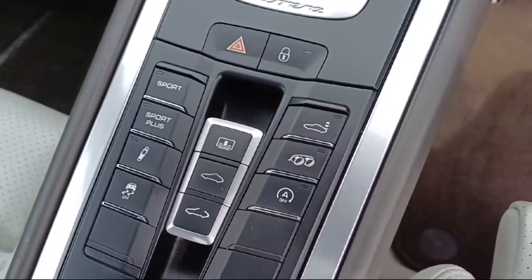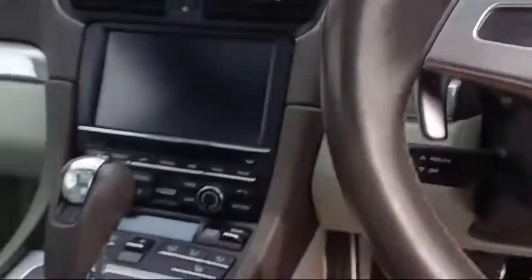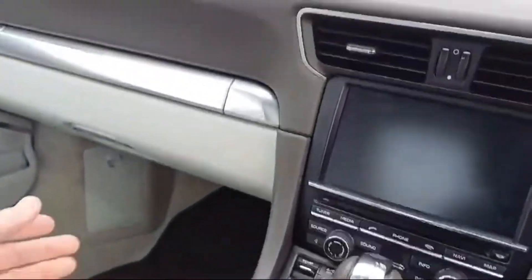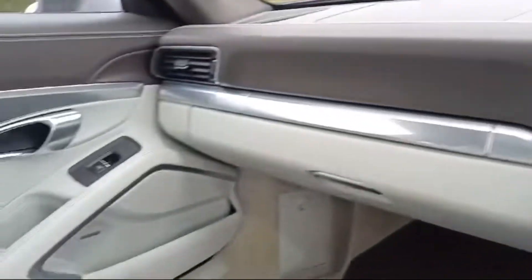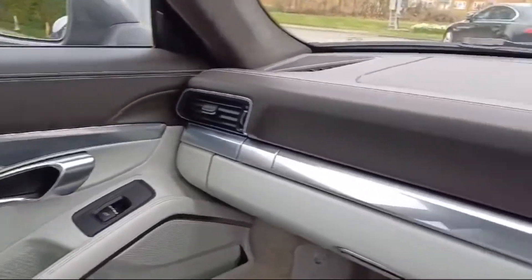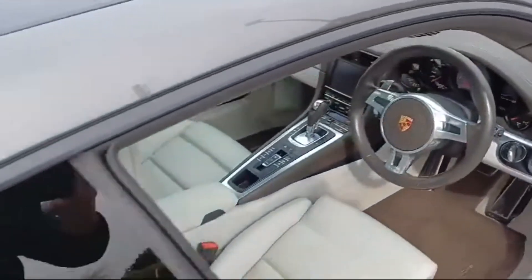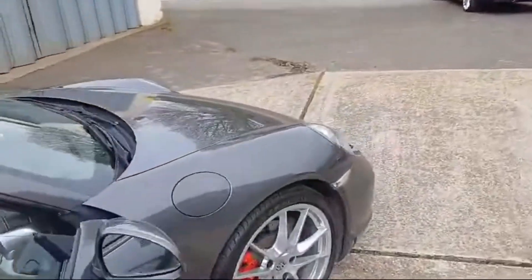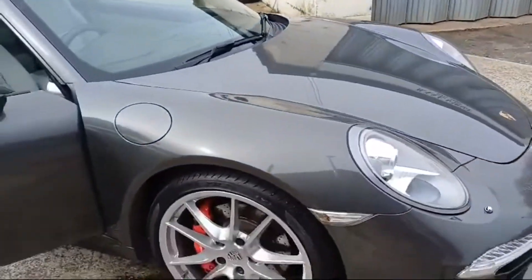We've got the adjustable sports suspension, sports exhaust, and switches for the sunroof — a full glass tilt and slide sunroof with a blind, all tinted. There's a full handbook pack in the center armrest. Do have a look at the list on the website, which lists everything that was optional on the car.